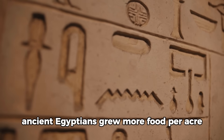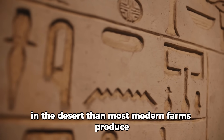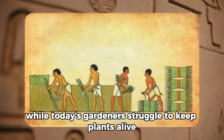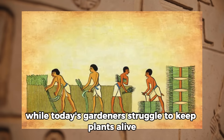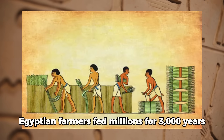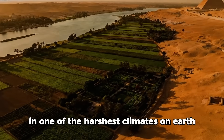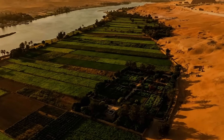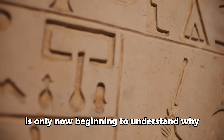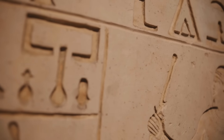What if I told you ancient Egyptians grew more food per acre in the desert than most modern farms produce with unlimited water and fertilizer? While today's gardeners struggle to keep plants alive through a single dry week, Egyptian farmers fed millions for 3,000 years in one of the harshest climates on Earth. They used seven techniques so brilliant that modern agricultural science is only now beginning to understand why they worked.